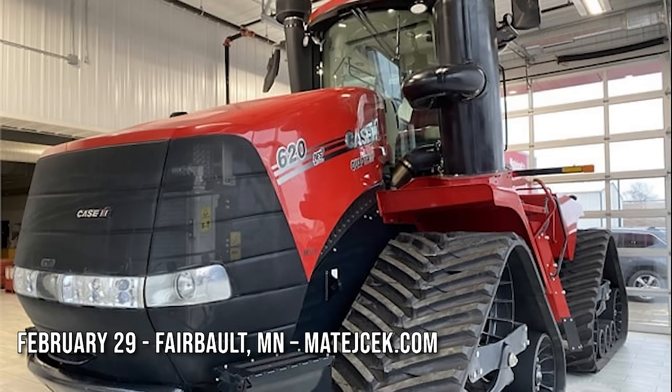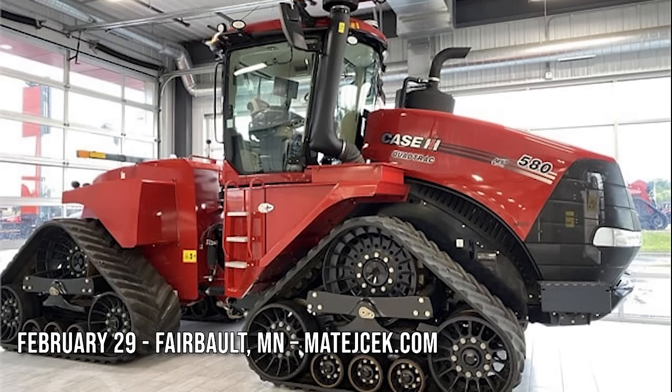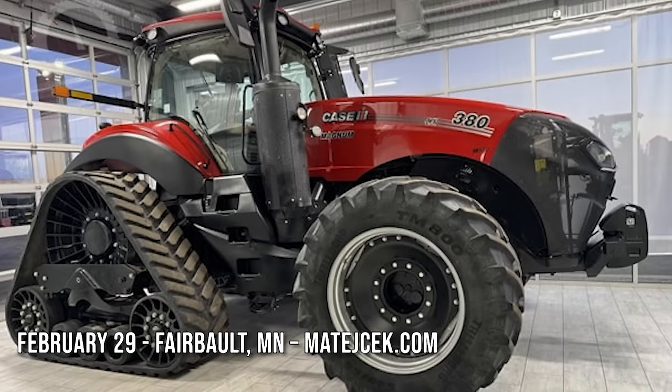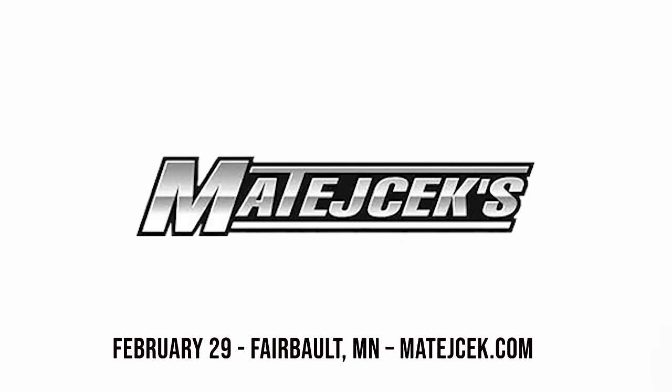Our friends at Maticheck Implement in Faribault, Minnesota are having an online auction on Thursday, February 29th on auctiontime.com — no reserve prices, no buyer fees, no loading fees. Four quad-tracks are included: a pair of 2023 Steiger 620 AFS Connect quad-tracks with 719 to 946 hours, a 2022 model 620 quad-track with 1,999 hours, and a 2022 model 580 quad-track with 573 hours. Also a pair of 2022 Case IH Magnum 340s with 928 and 1,743 hours, a 2015 340 Rowtrac with 1,838 hours, and a 2022 model 380 Rowtrac CVX with 1,646 hours. All eight tractors sell with warranty. For info and bidding, go to maticheck.com or visit auctiontime.com.